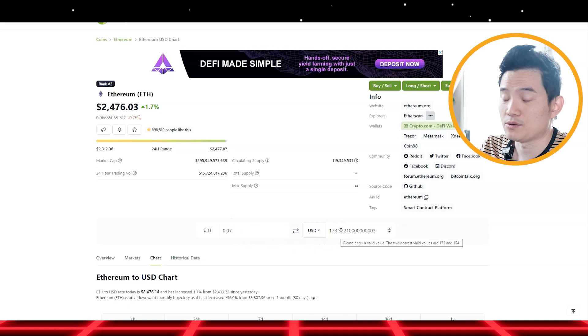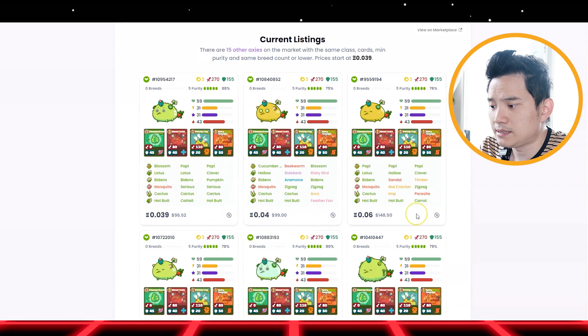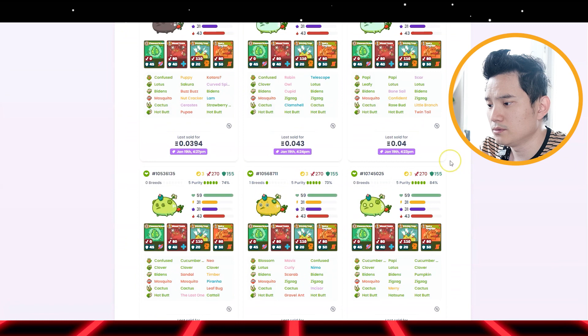So look at that — 0.07 ETH, which is $173. Back then it was like $261 since Ethereum dropped. But this is a breeder. You can see the comparison — other people were selling these XS right here with the same stat, and this is a recent sale. XS always sells — it's good.